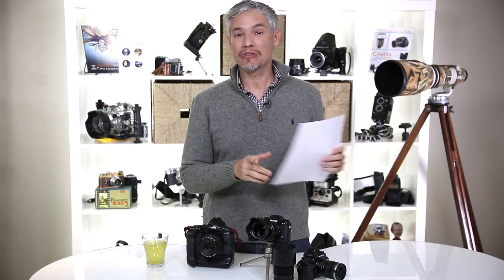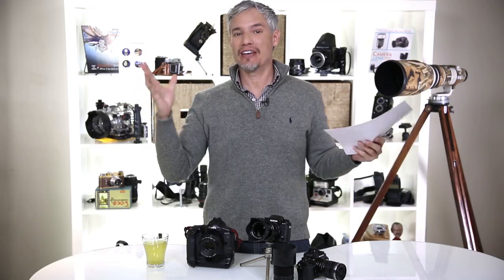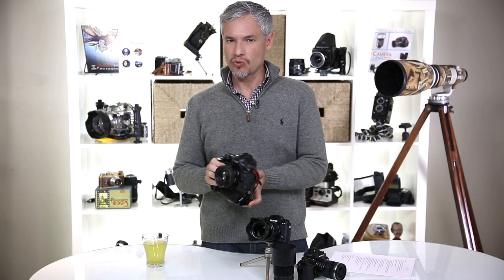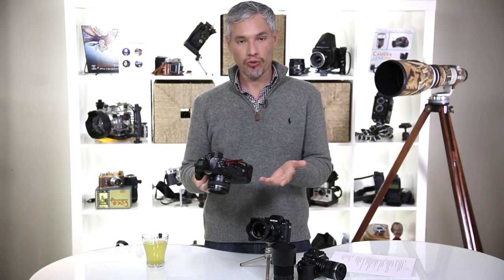Hey guys, wanted to give a quick overview of the newly announced Nikon D4S. This is Nikon's biggest and most expensive camera, designed for professionals only. It's going to be about the same size and shape as the Canon 1 series, which means big, heavy, and like a brick.